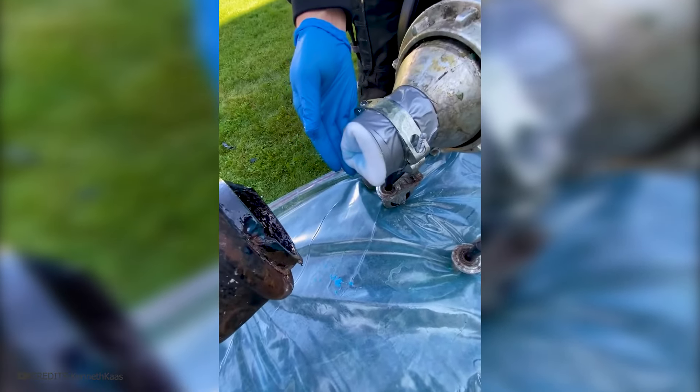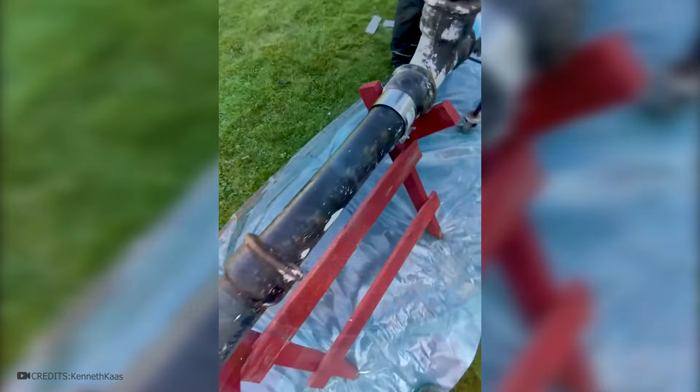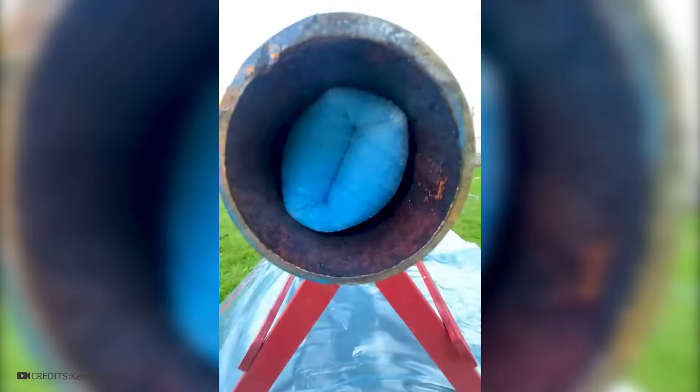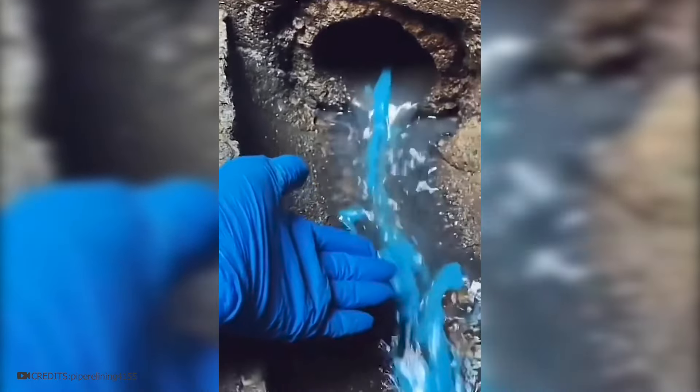This is how bad or broken pipes are repaired. They are filled with filler material mixed with epoxy resin. When it hardens, a new layer appears inside the pipe.